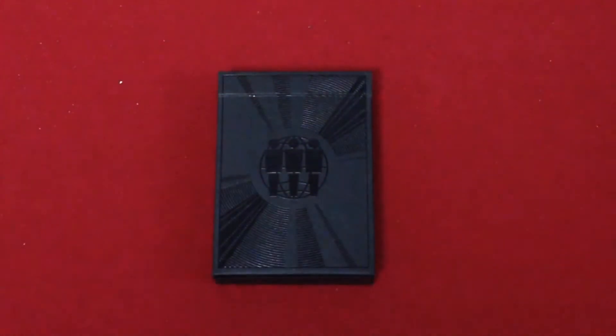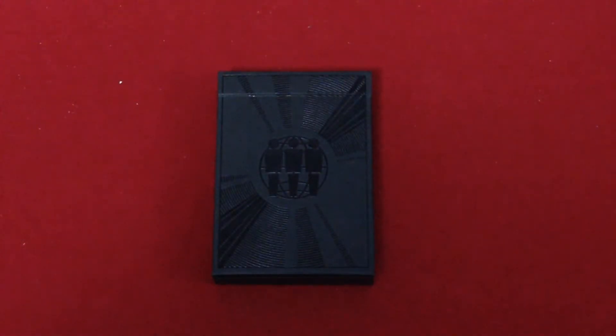Hello everyone, this is Fruity Back with another deck review. This is the Third Man Records deck. Third Man Records — thirdmanrecords.com is the website. It's apparently a music software of some sort, and they've also created some exclusive music. But now they also created a deck of cards. There was apparently some involvement with Ellusionist as well, and it's also available on their website. Personally, I got this on Third Man Records because the shipping was a little bit better for me.